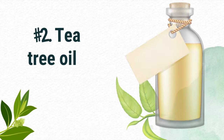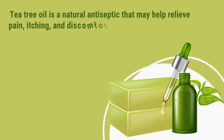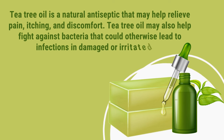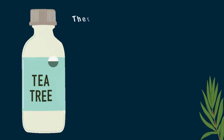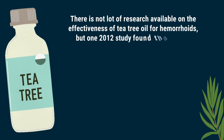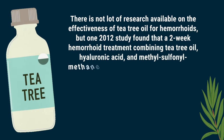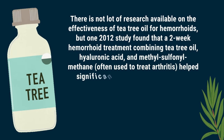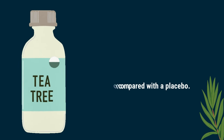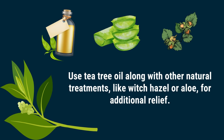Number 2: Tea tree oil. Tea tree oil is a natural antiseptic that may help relieve pain, itching, and discomfort. It may also help fight against bacteria that could otherwise lead to infections in damaged or irritated skin. There is not a lot of research available on its effectiveness for hemorrhoids, but one 2012 study found that a two-week treatment combining tea tree oil, hyaluronic acid, and methyl sulfonyl methane — often used to treat arthritis — helped significantly reduce pain, bleeding, and inflammation compared with a placebo. Use tea tree oil along with other natural treatments, like witch hazel or aloe, for additional relief.